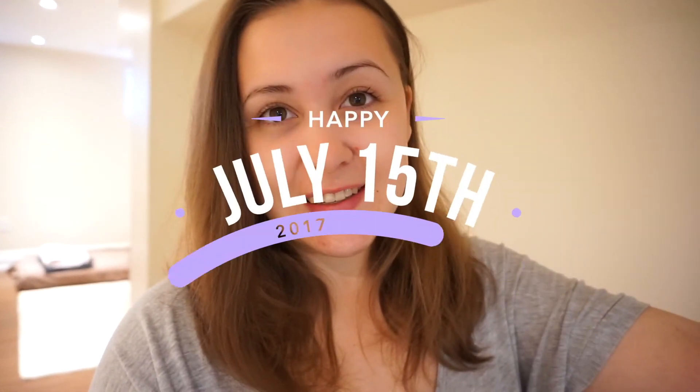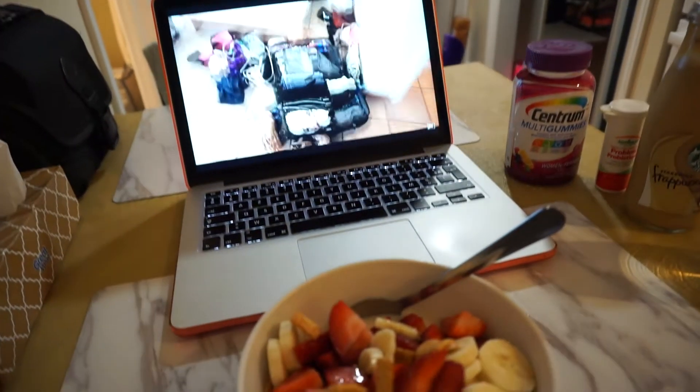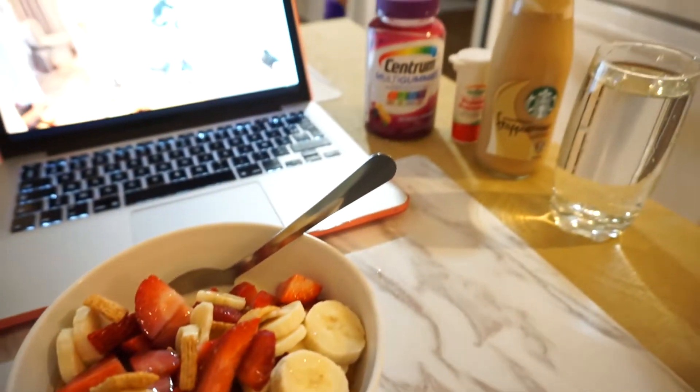Good morning guys and happy July 15th! I just took a shower and it is now 10:20 in the morning. Today I'm going to film a video and afterwards also go to the beach. I already had breakfast — some cereal with fruits, which was amazing. I also got some groceries yesterday and did a little bit of shopping, so I thought I would show you guys what I picked up.